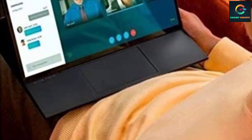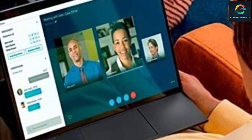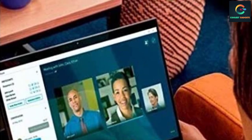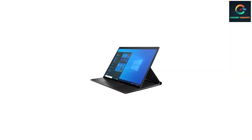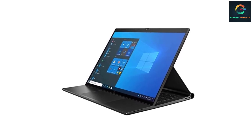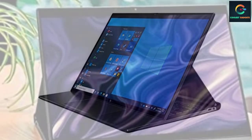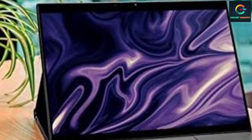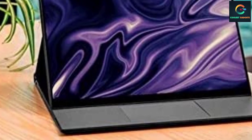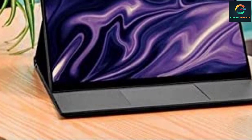Stay productive on the go with the HP 13.5-inch Elite Folio 2-in-1 laptop. This compact laptop weighs just under three pounds. It houses a Qualcomm Snapdragon SC8180X 8-core chipset providing 1.8 GHz at stock and up to 3.15 GHz when boosted. There are 16 gigabytes of onboard LPDDR4x RAM, a 256 gigabyte M.2 NVMe PCIe SSD for faster boot times, and two USB Type-C ports for connectivity.